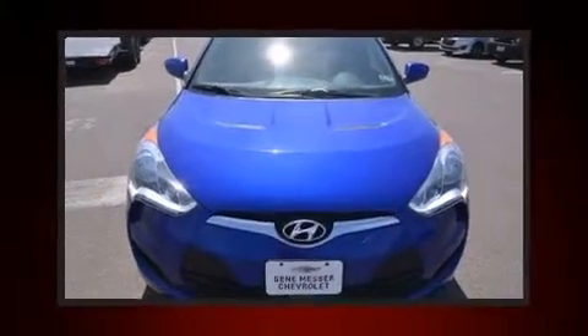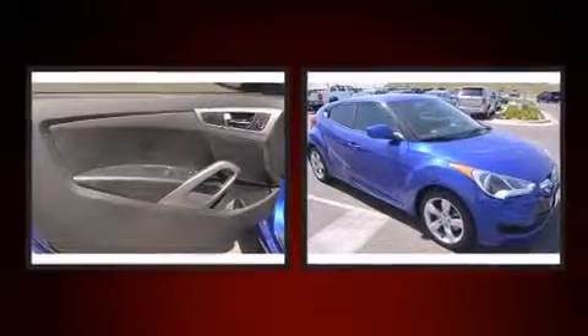The 2013 Hyundai Veloster. With fewer than 15,000 miles on the odometer, this vehicle provides excellent value as a pre-owned model.